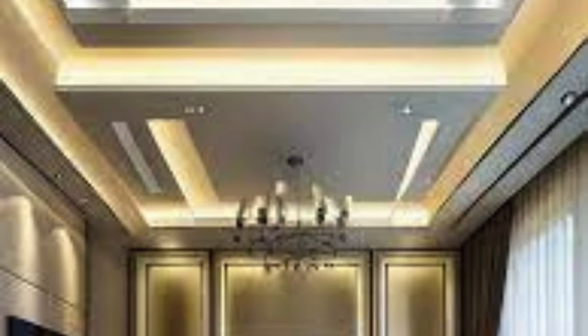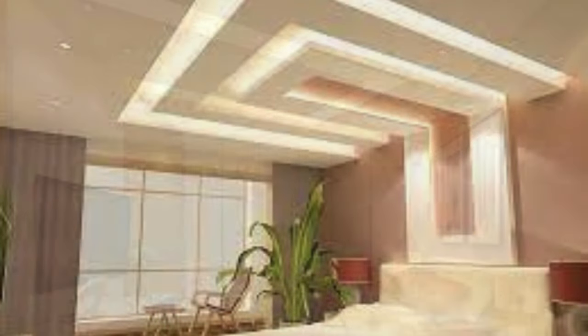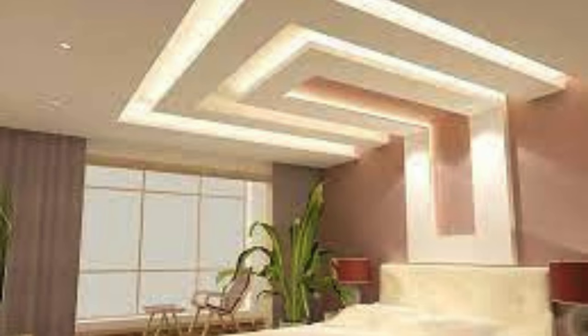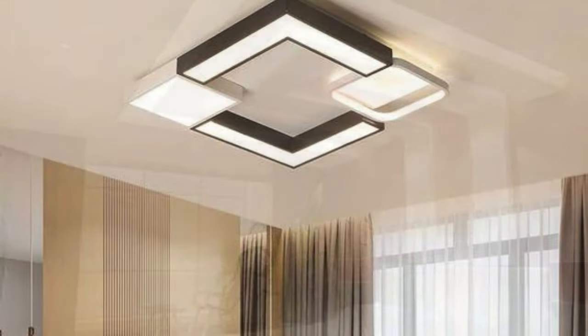The dynamic nature of these panels in terms of design, materials, and technology positions them as integral components in the creation of modern, sophisticated, and sustainable interior spaces. As interior design continues to evolve, ceiling panels remain at the forefront, shaping the way we perceive and experience our built environments.